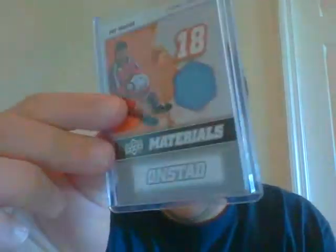The second pack, you get another Pat Onstead jersey and then the silver version of Kobe. You can see it's silver. Very nice. That's another pack.